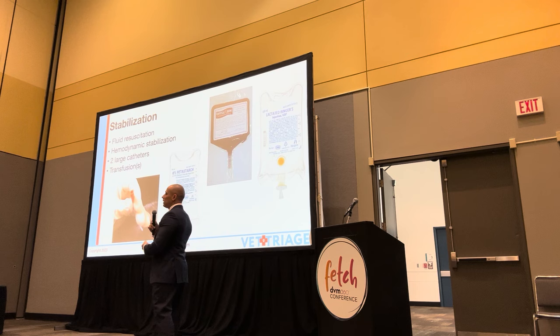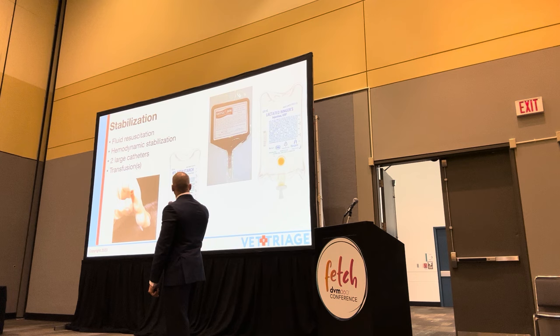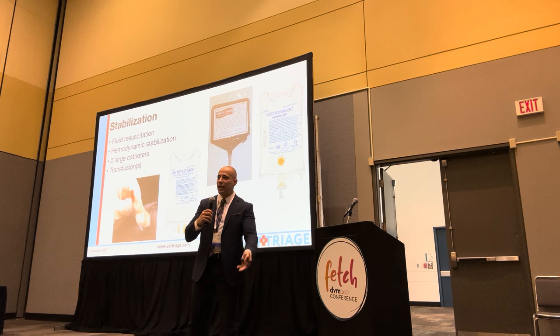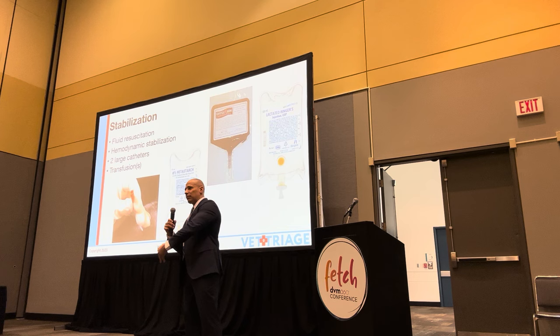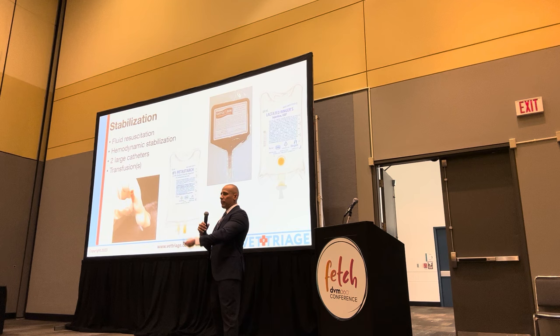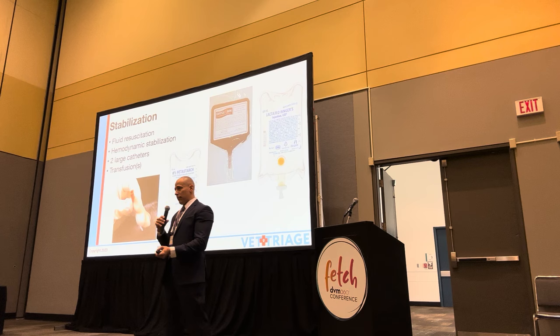We won't focus too much on stabilization unless somebody has specific questions. In general, you're trying to account with fluids, two large catheters, transfusions as needed, to try to stabilize them. It's a race because you're trying to pour fluids and blood products into a dog that's also losing those same products from a ruptured splenic mass and internal bleeding. It's a catch-22: you're trying to delay anesthesia to stabilize them while simultaneously needing to get into the OR to fix the problem. If you have a non-ruptured abdominal splenic mass, you can schedule a controlled procedure, but my focus is always on the acute collapsed dog with hemoabdomen and ruptured spleen.